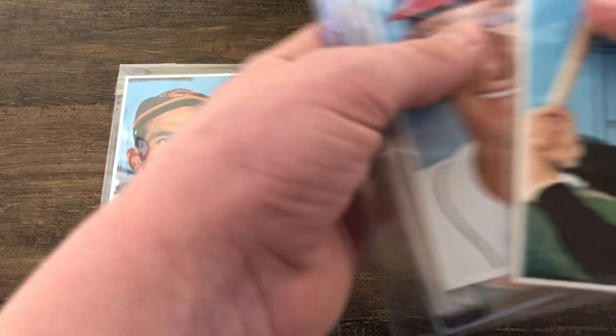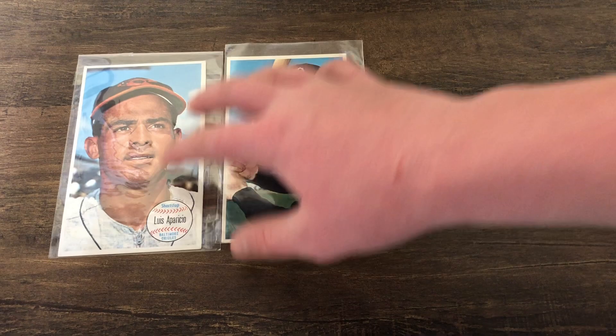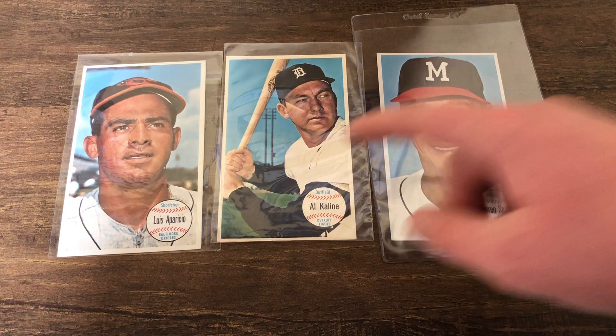Next up, let's look at some of these — I think these are '64 — 1964 Giants. Here are just three of them; I have a ton more, probably about 50 of them now. But here are three Hall of Famers: Luke Appling, Warren Spahn, and Luis Aparicio. Here's what the backs look like — pause and read them if you want.